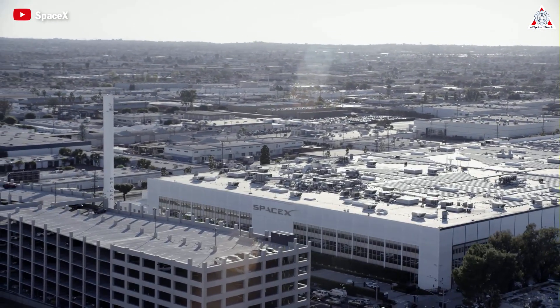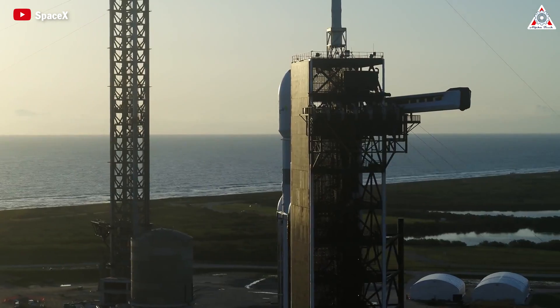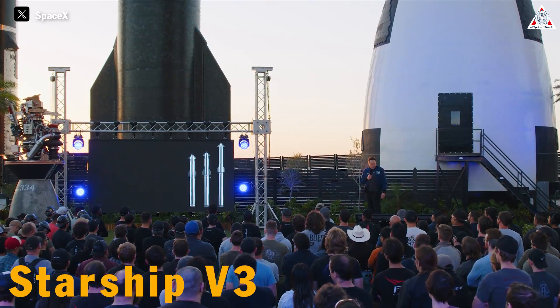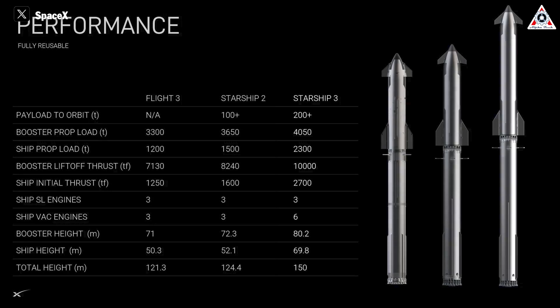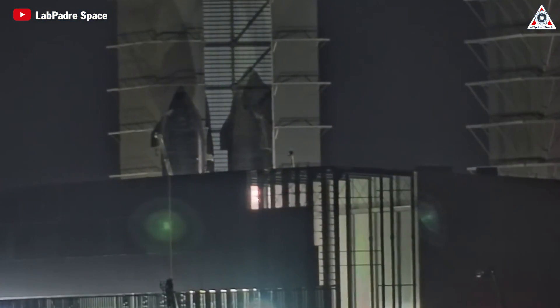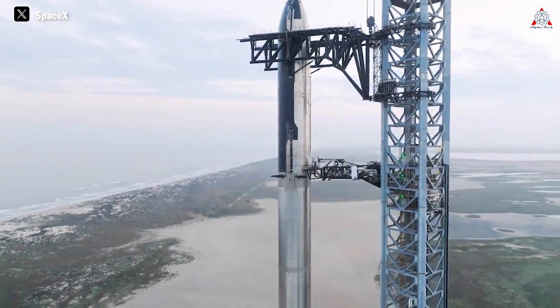SpaceX is a giant in the field of private space exploration, and they continue to surprise us throughout their operations. SpaceX and Elon Musk have finally unveiled the design of the new Starship prototype V3, unlike any other vision, and that gives us a clearer view of the remarkable upgrades it brings. What has Elon just revealed about the new Starship V3? What makes it so impressive? What's the difference between Starship V3, V2, and V1? Let's find out on today's episode of AlphaTech.